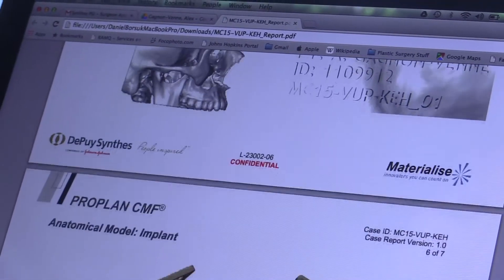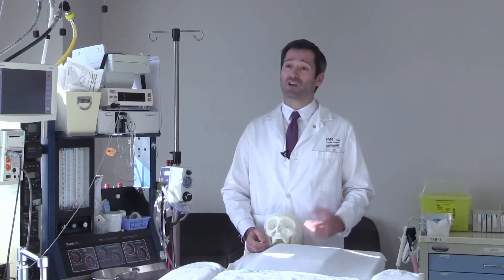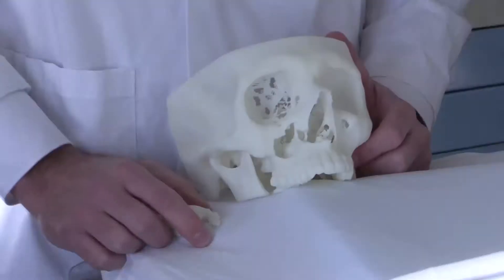When he came to me, he asked if there was a way to return his face back to the way it was before without adding any scars to his face. Through using some of our new techniques of virtual surgery, 3D printing, and some novel surgical techniques, we were able to actually give him what he wanted.